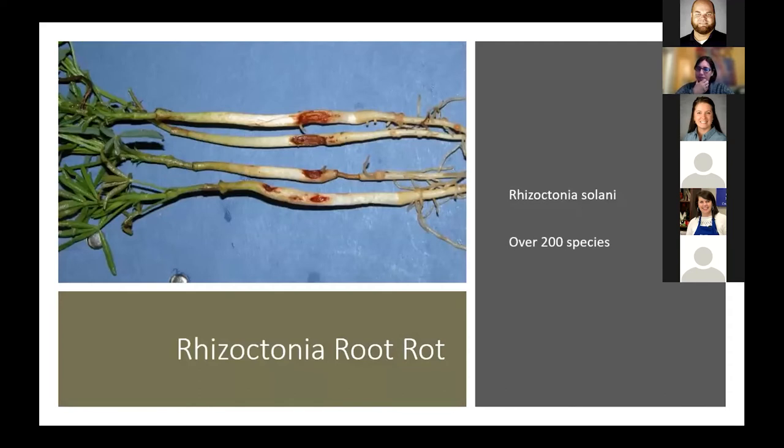We rarely see Rhizoctonia in the greenhouse; we typically see it in the fields. Rhizoctonia solani is a very common pathogen with a very wide range of host species. It's a soil-borne pathogen that likes wet conditions — not as wet as the water molds, but still wet — with a temperature range of 70 to 80 degrees Fahrenheit. Unlike Pythium, which infects through root tips, Rhizoctonia usually comes in from a side lesion and loves to enter through wounds. Once you have a Rhizoctonia problem, it builds up very easily.